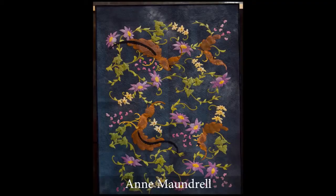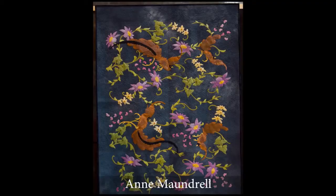This is Anne's Tumbling Birds applique piece and it has a definite Asian feel to it, don't you think? I love the swooping lines of her design.